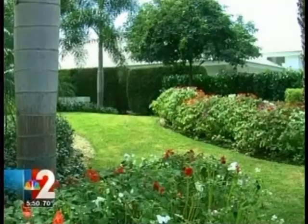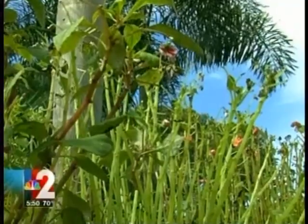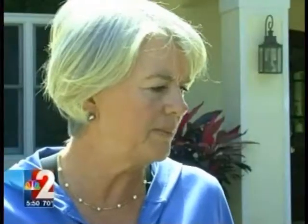Rosemary Edwards normally gets compliments on her garden. People usually go by and say, what do you do to your Impatience? They're so beautiful. But that stopped last week when she noticed they were dying — starting to look sparse, leaves coming off, just in general not healthy.